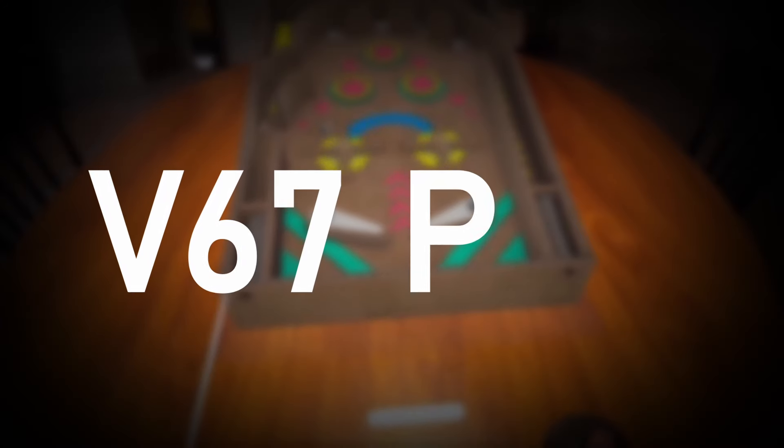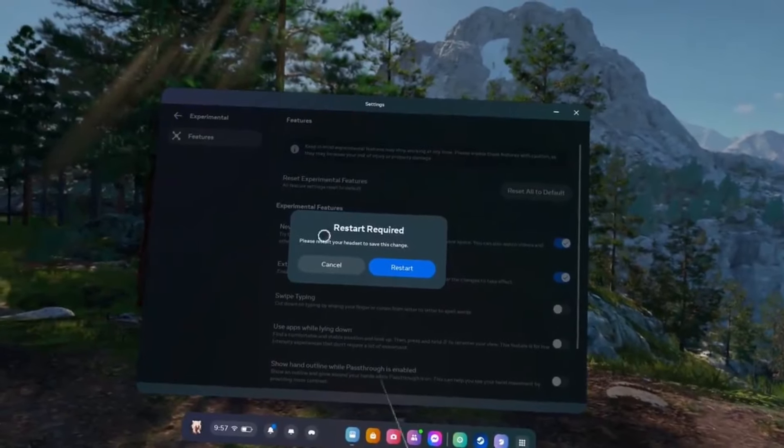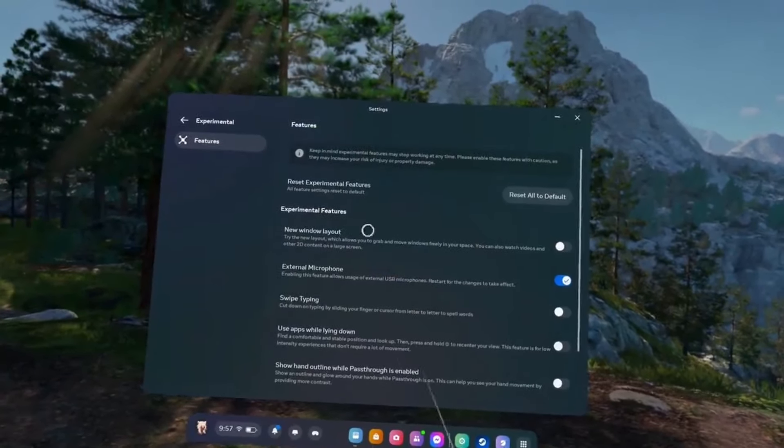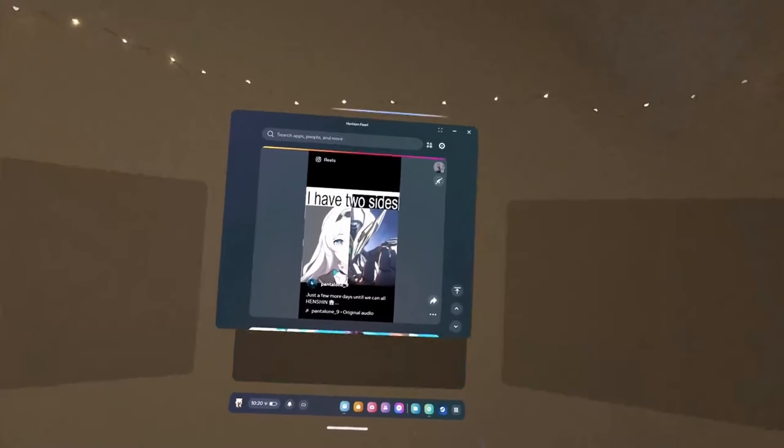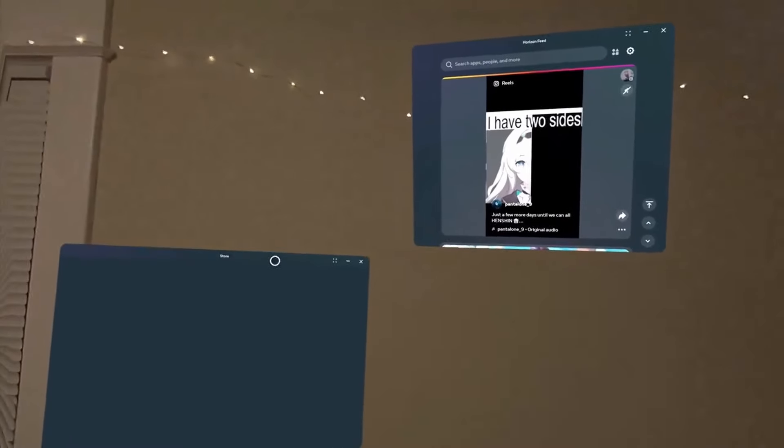And that's the V67 PTC. Rolling out currently, the V67 PTC brings something I've been waiting for, and this is a close second behind augments. That's the ability to anchor and independently move your windows around your space. I've been checking my Quest for software updates all day, but as usual, rollouts aren't consistent across all devices.